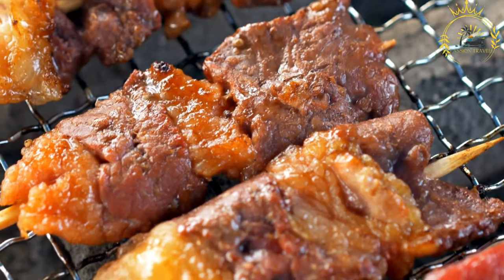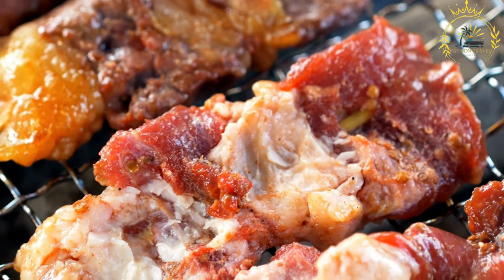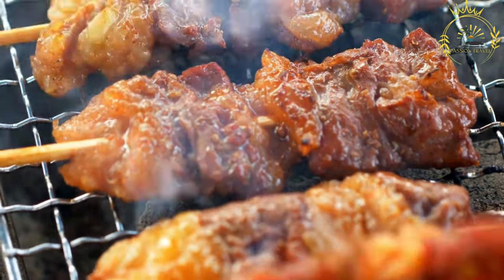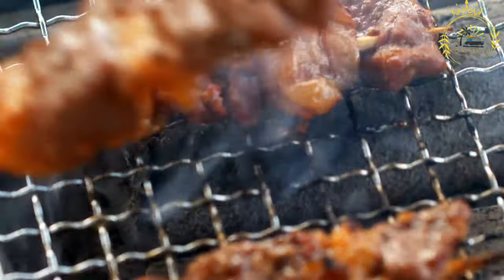Brochettes, also known as skewers, are a popular street food found in various regions, including the Central African Republic. They consist of small pieces of meat, vegetables, or both, threaded onto sticks and grilled to perfection. Brochettes are loved for their delicious flavors and convenient, handheld nature.